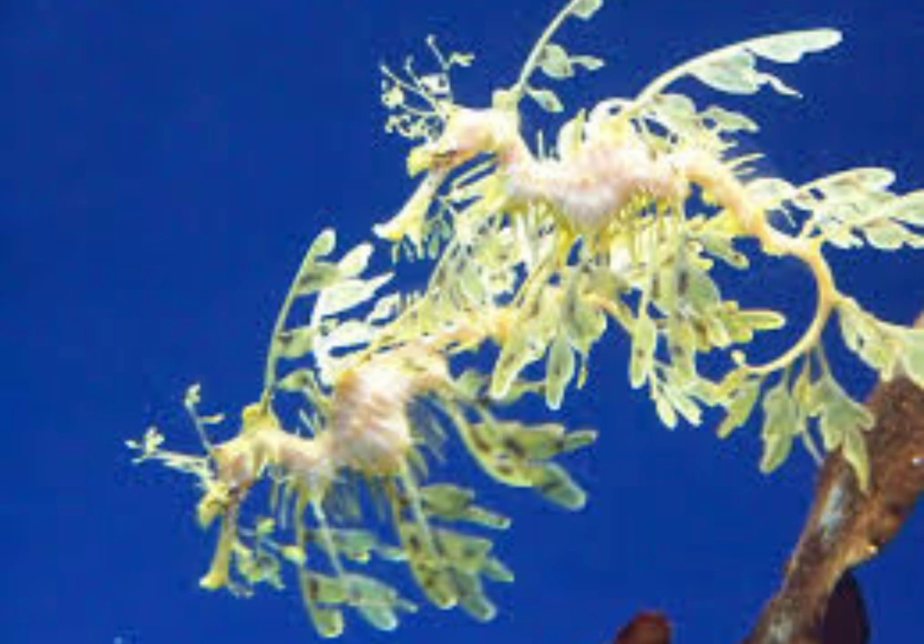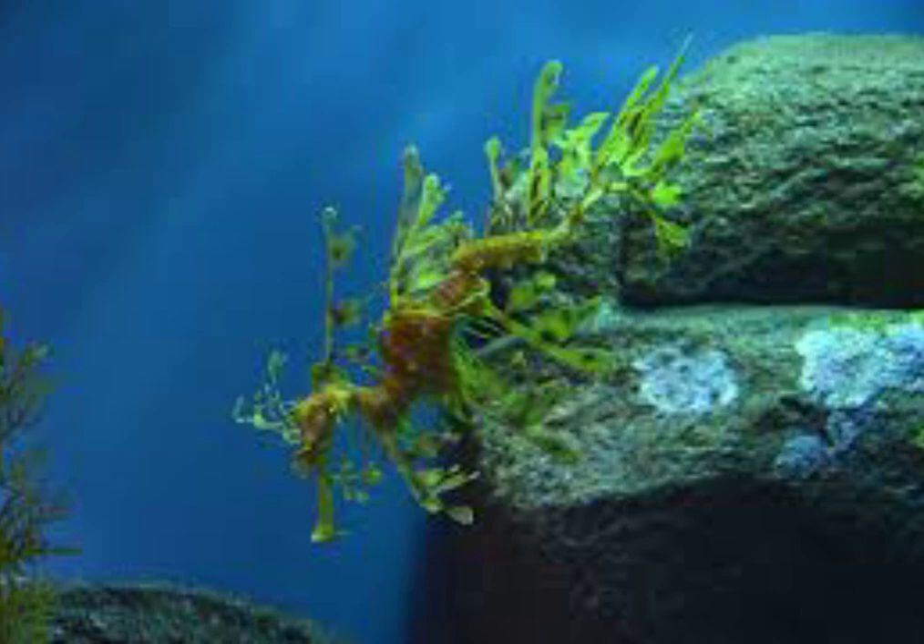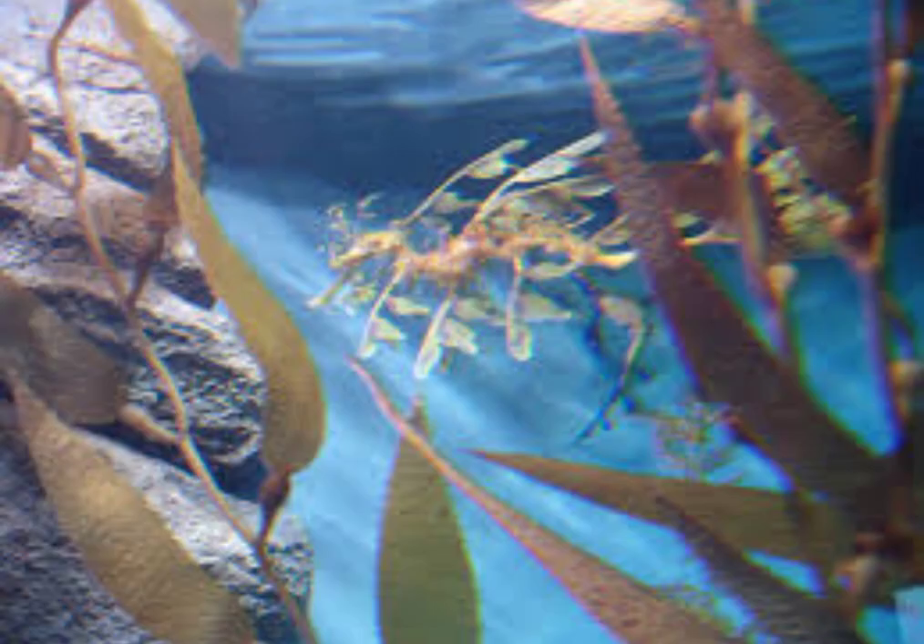Sea dragons have no teeth or stomach and feed exclusively on mysid shrimp. Known as Australian seahorses in Australia, they are found in calm, cold water that is approximately 50 to 54 degrees Fahrenheit. The South Australian government has protected leafy sea dragons since 1982.